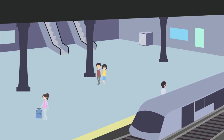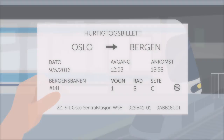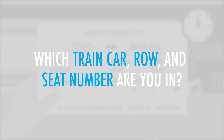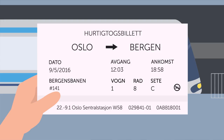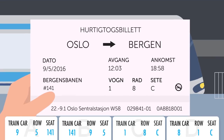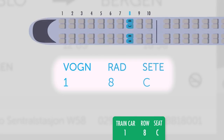You are at a train station where you've just bought an express ticket. Which train car, row, and seat number are you in? The ticket says that you're in train car number 1, in the 8th row, in seat C.